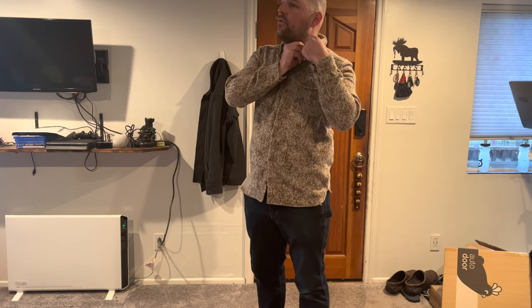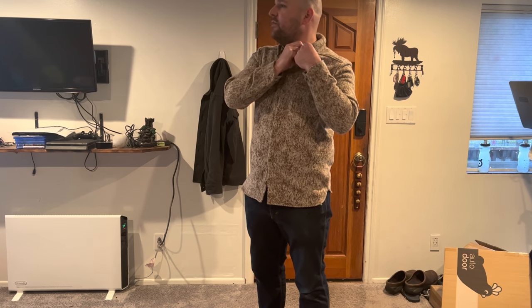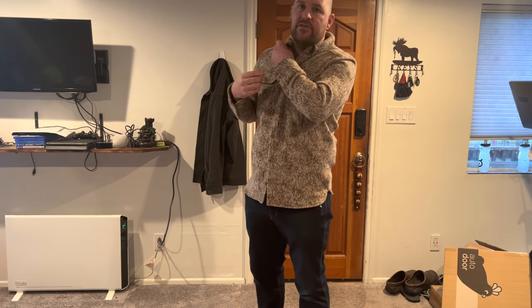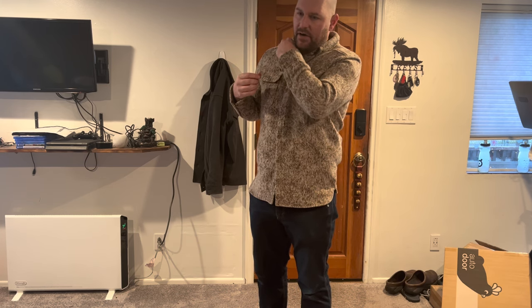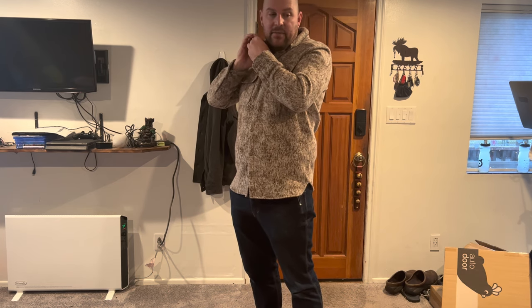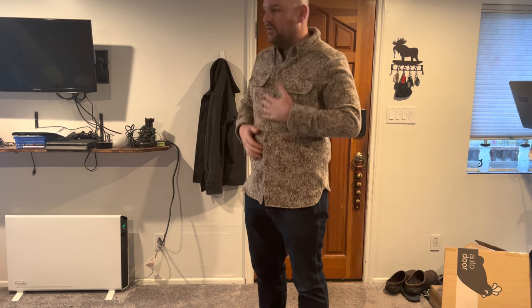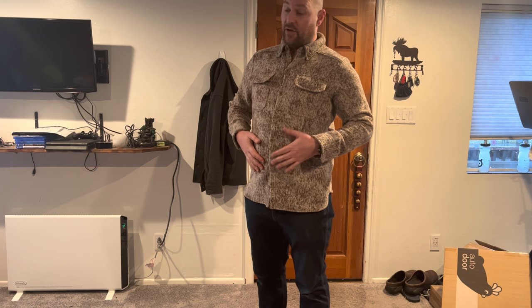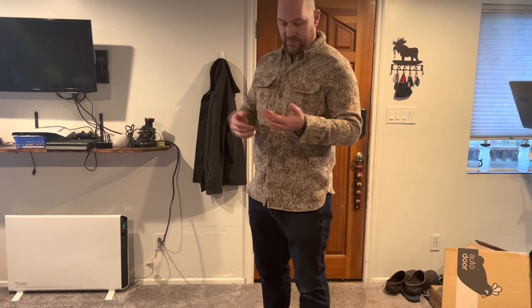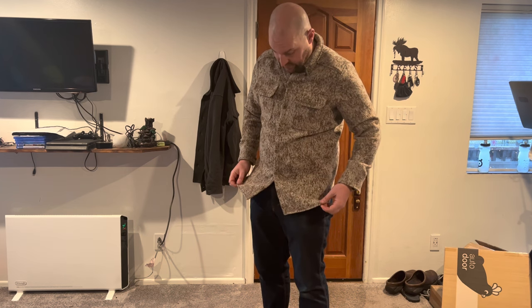I'm going to pack this back up and get it out to Weather Wool. Maybe I'll do a closer-up follow-up video. I'll keep my eyes on the lending library — if they get an extra large in, I'll try to get one. I'm not sure I'm crazy about the Lynx pattern on me, but I think it's beautiful. Maybe olive drab would be a better option for me. I really like this shirt quite a bit.